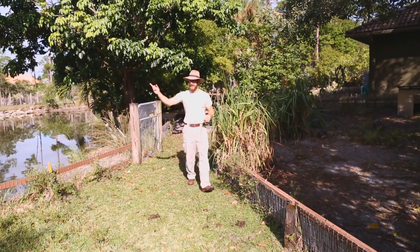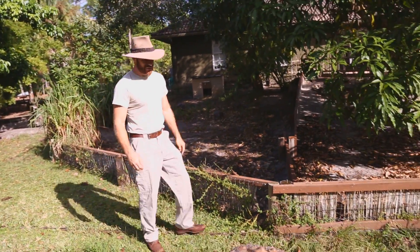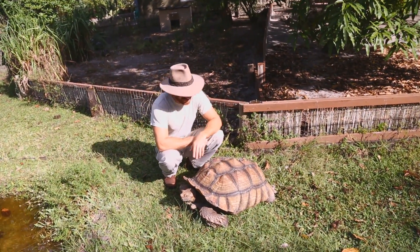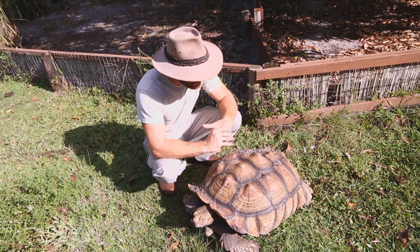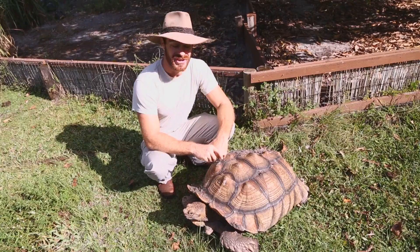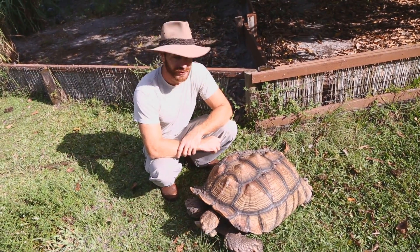Hey, good morning everybody! We got the roosters cockle-doo-doing, we got dogs barking, and today we're gonna have ourselves an experiment. We're gonna take a GoPro camera mounted right here to Lumpy and see exactly what he sees — a tortoise-eye view of a day in the life of a sulcata tortoise. Get ready, strap in, because this may be one heck of a ride.